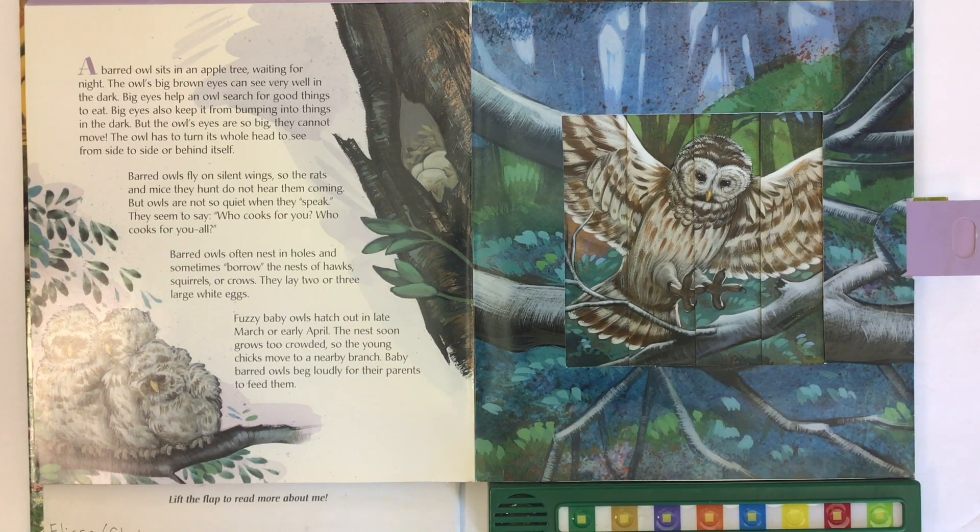They lay two or three large white eggs. Fuzzy baby owls hatch out in late March or early April. The nest soon grows too crowded, so the young chicks move to a nearby branch. Baby barred owls beg loudly for their parents to feed them.